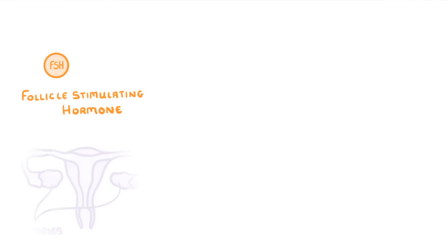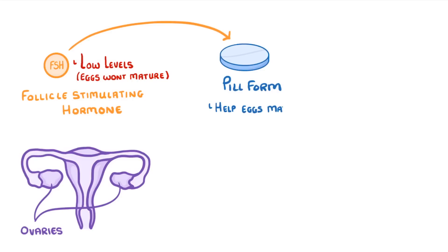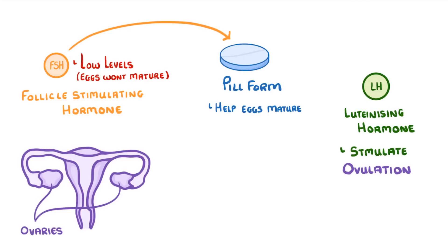FSH stands for follicle stimulating hormone and it stimulates the ovaries of a woman to mature an egg. However, some women have low levels of FSH, which means that their egg won't mature properly. To fix this, we can give them FSH in the form of a pill to help their eggs mature, and then give LH — luteinizing hormone — to stimulate ovulation, which is the release of that egg and normally happens on day 14 of the menstrual cycle.